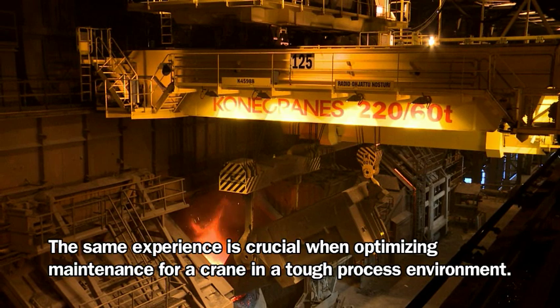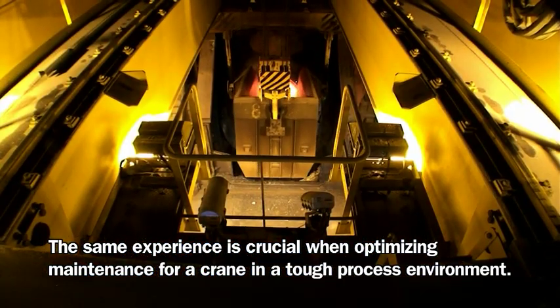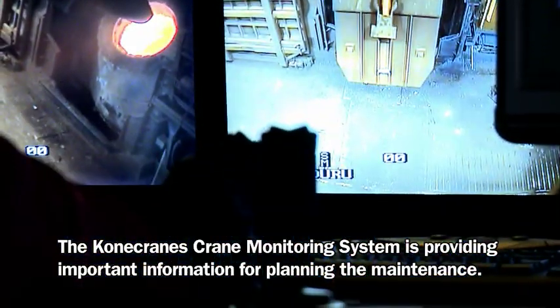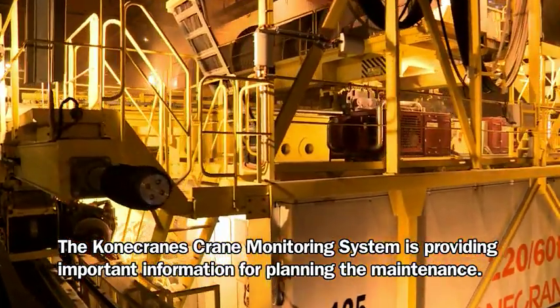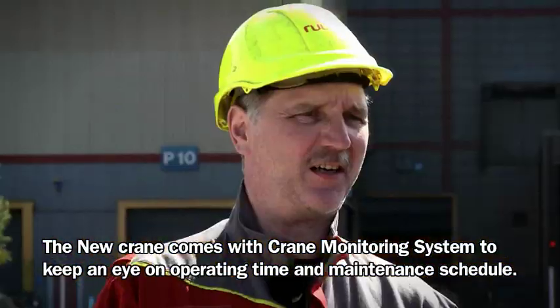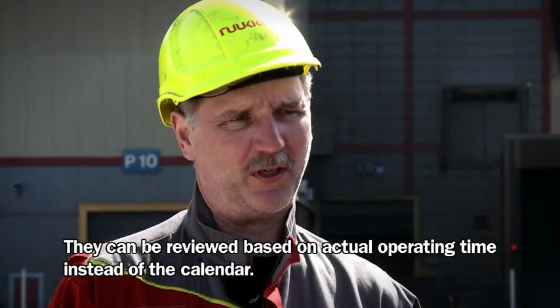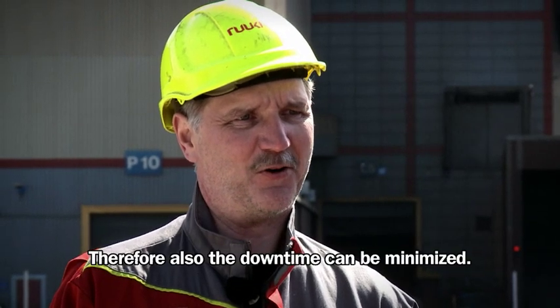The same experience is crucial when optimising maintenance for a crane in a tough process environment. The Kone crane monitoring system is providing important information for planning the maintenance. The new crane comes with a crane monitoring system to keep an eye on operating time and maintenance schedule. They can be reviewed based on actual operating time instead of the calendar. Therefore, downtime can also be minimised.